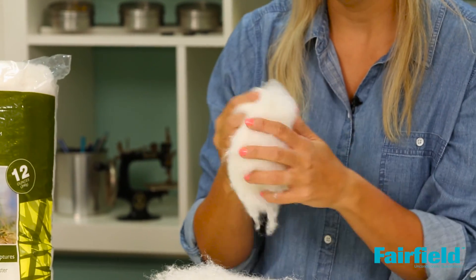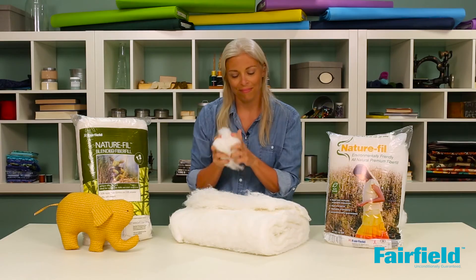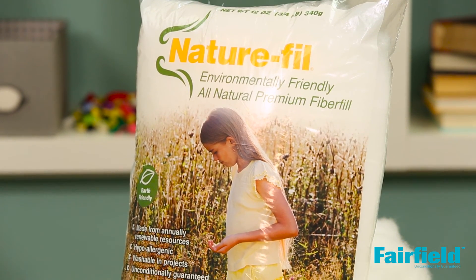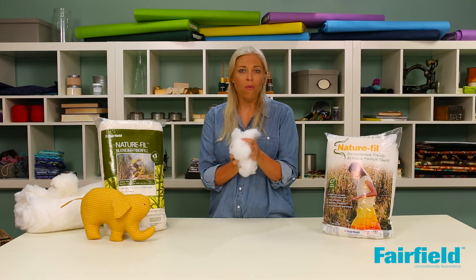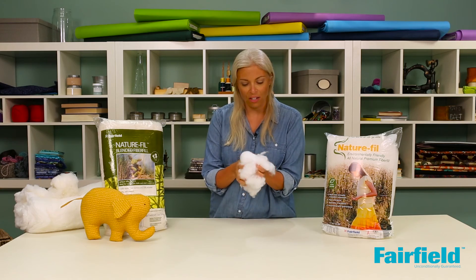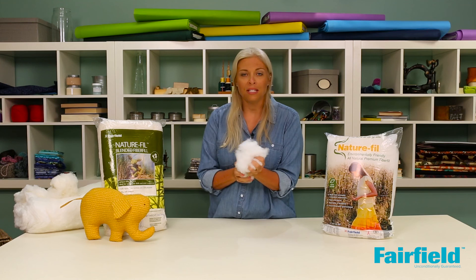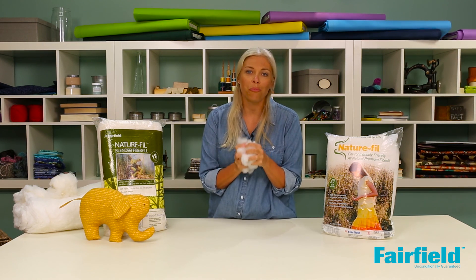The second item is Nature Fill Corn — a bright white, coarse, dry-texture fiber. It's best when packed tightly into dolls, collectibles, and other sculptural pieces.